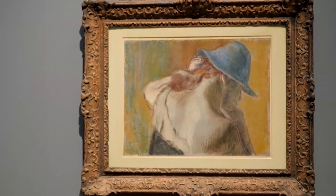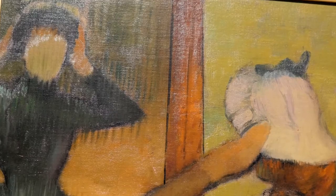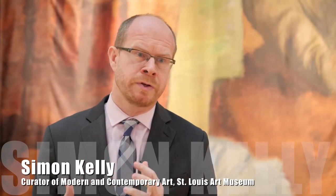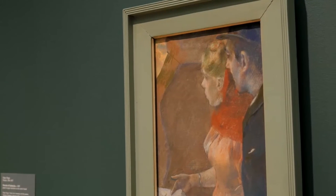Degas, Impressionism and the Paris Millinery Trade looks at the work of the great Impressionist artist Edgar Degas. There have been several exhibitions on Degas and the dancers, on Degas on the nude, Degas on the racetrack, but this is the first exhibition that has looked at the theme of millinery in his work.